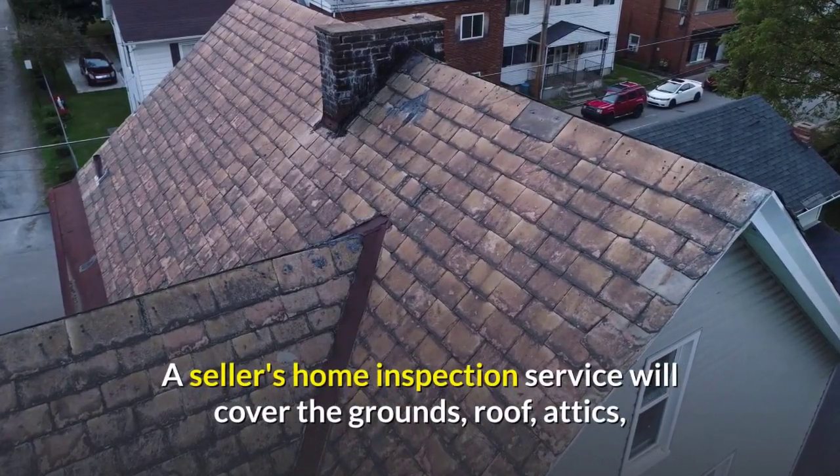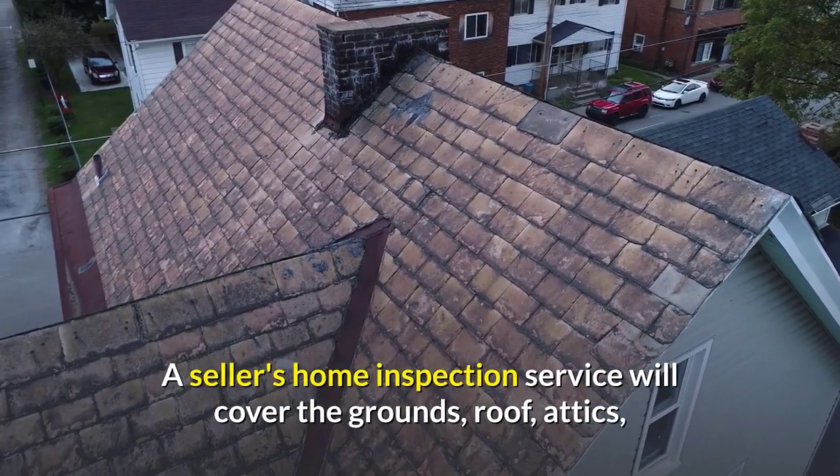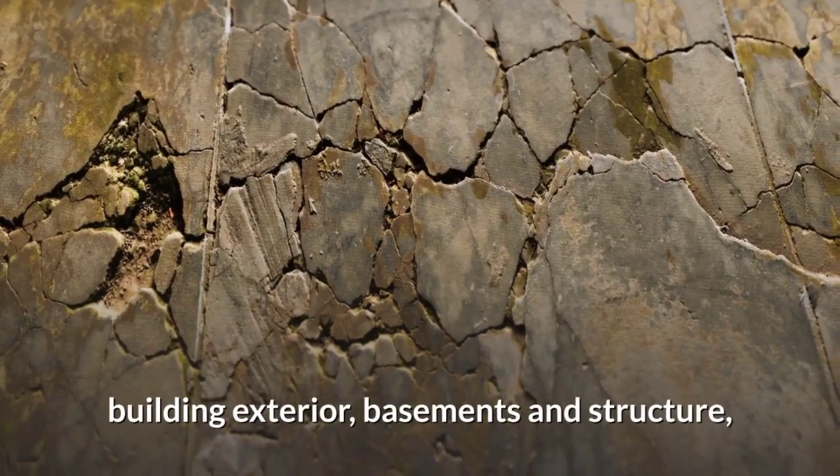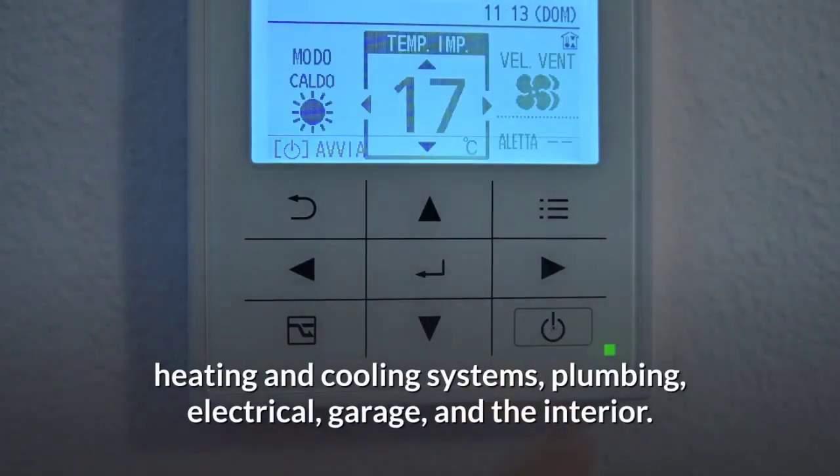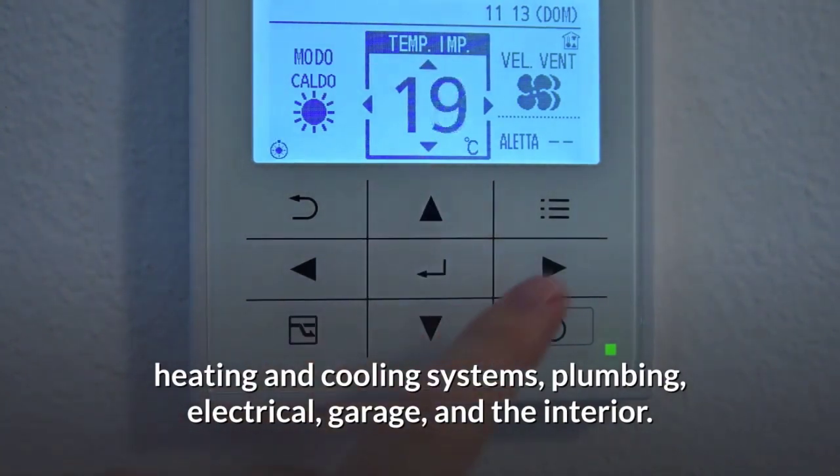A seller's home inspection service will cover the grounds, roof, attics, building exterior, basements and structure, heating and cooling systems, plumbing, electrical, garage, and the interior.